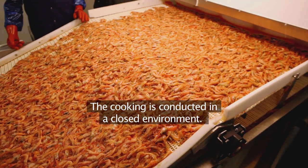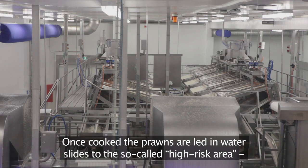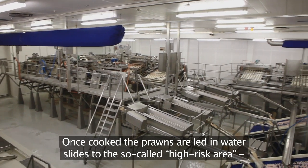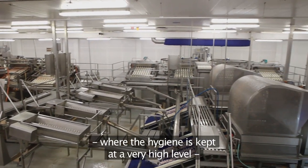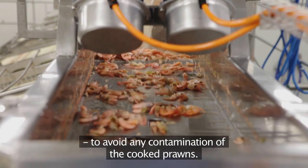The cooking is conducted in a closed environment. Once cooked, the prawns are led in waterslides to the so-called high-risk area, where the hygiene is kept at a very high level to avoid any contamination of the cooked prawns.